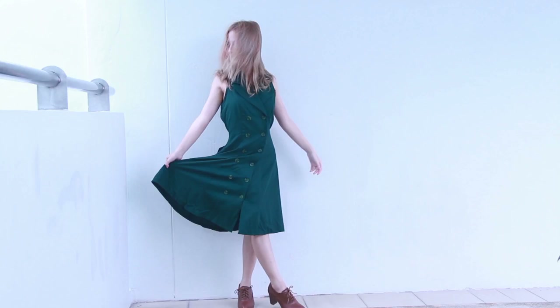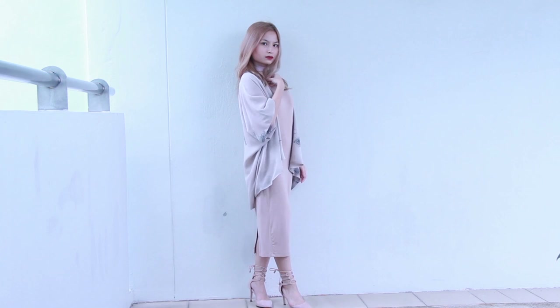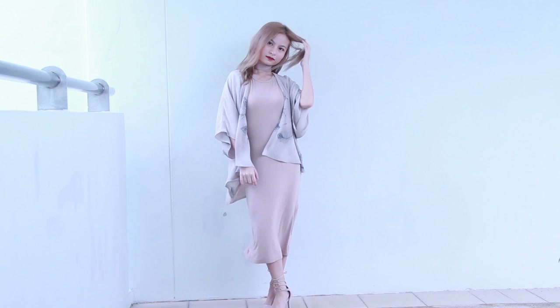I decided to wear the trench dress by itself and paired it with a pair of Oxfords which I got from China. Usually kimonos are thrown over a pair of jeans and a top for a casual look, but I decided to dress it up and keep the outfit to a nude colour scheme. My dress is from Forever 21, my choker is recycled from my prom dress belt, and my heels are from the Editor's Market.